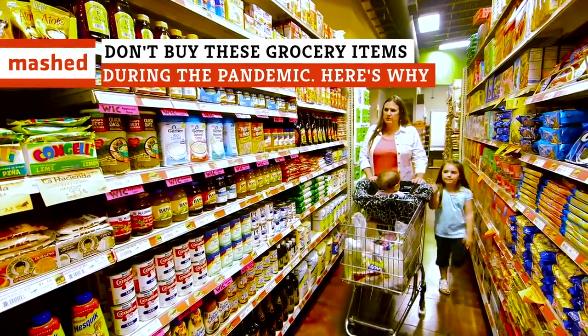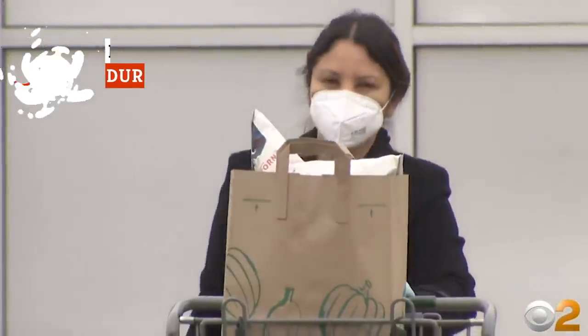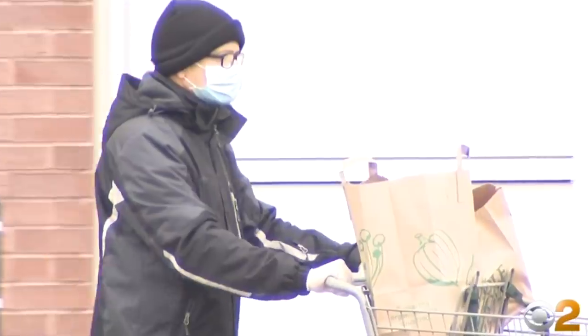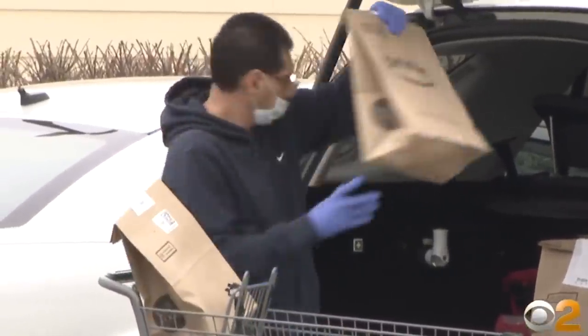Quarantining at home has pushed people to stock up on supplies and buy pantry essentials in bulk. While there are foods you'll wish you had when you're self-isolating at home, there are also foods you should avoid buying during your next trip to the store, because purchasing them can prevent others in need from getting the groceries necessary to feed themselves and their families.